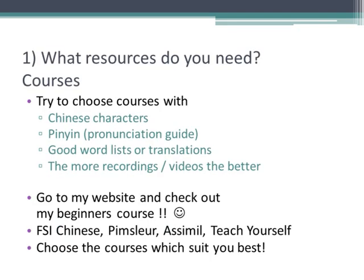So what resources do you need? A lot of people pay too much attention to what books, CDs or software they start with, when the most important thing is always getting started. My advice would be to find materials that have text in Chinese characters, pinyin — which is the way you write the sounds of Chinese using the Roman alphabet — and decent glossaries or English translations. The more CDs or recordings to go along with the course the better, and avoid podcasts or courses that have a lot of English chat.